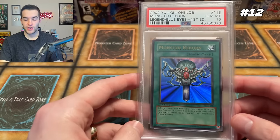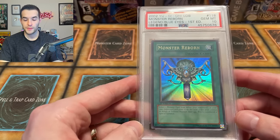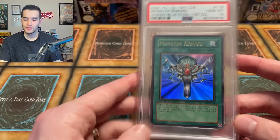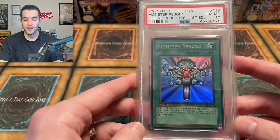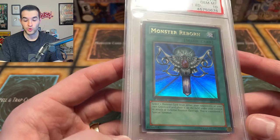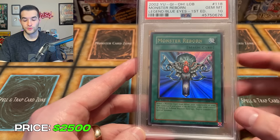At number 12, we have another Legend of Blue Eyes Ultra Rare — this one is a PSA 10 Monster Reborn. This is a pretty awesome card because not only is it used in the anime a bunch, it was really good in the game for a long time. For about 15 years this card was banned — it was way too good; you could just bring back any card from the graveyard. So it was playable, it was iconic in the show, it was rare in the Legend of Blue Eyes set, and it has a beautiful artwork. I personally really like this artwork. I have this card at $2,500 as well.